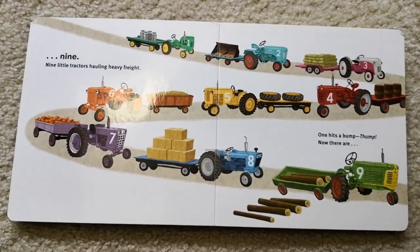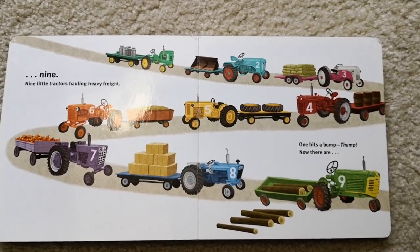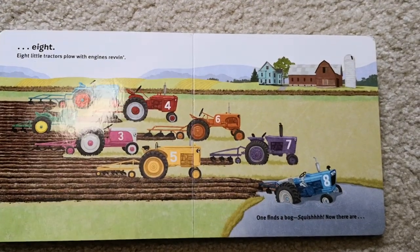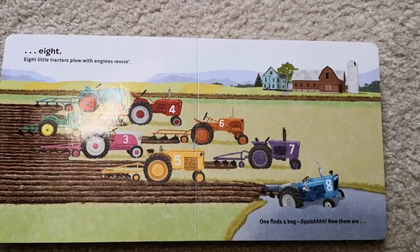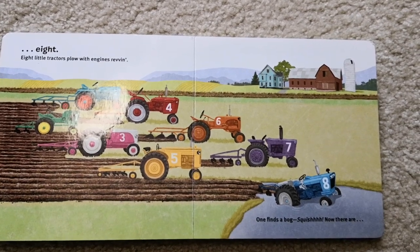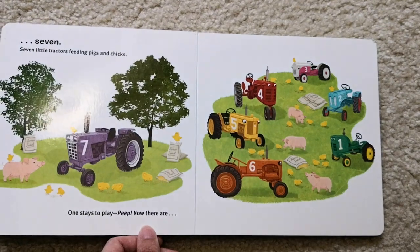Nine little tractors hauling heavy freight. One hits a bump. Thump! Now there are eight. Eight little tractors plow with engine ribbing. One founds a bug. Squish! Now there are seven.